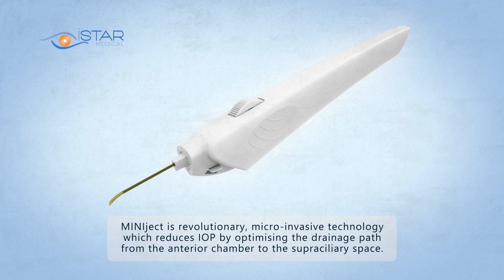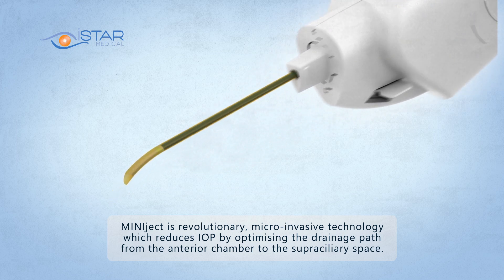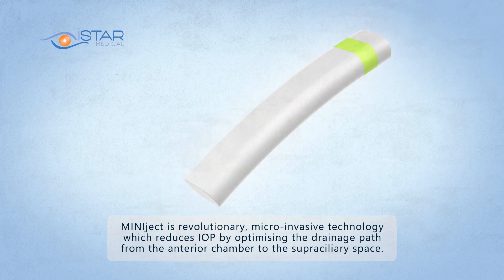MiniJect is a revolutionary micro-invasive technology which reduces IOP by optimizing the drainage path from the anterior chamber to the supraciliary space.